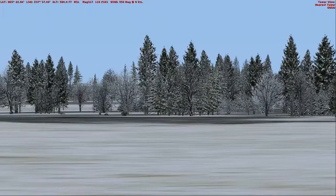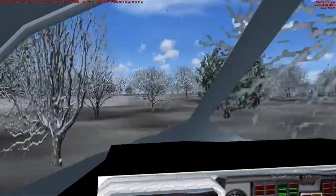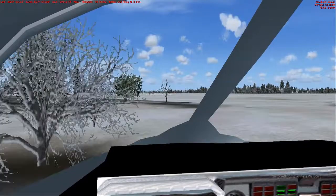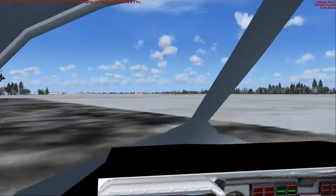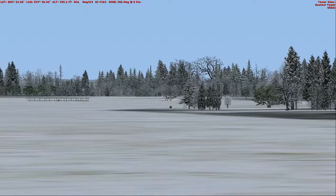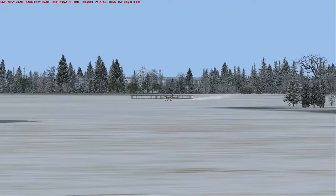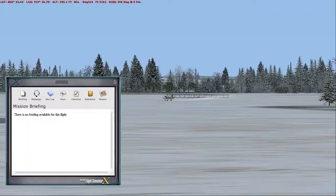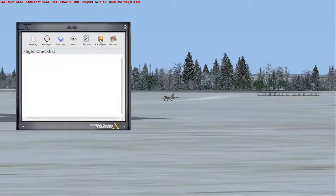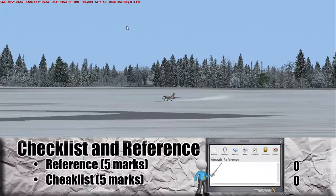That was quite unfortunate. I almost want to do another circuit to ensure that this aircraft really could be landed properly. Maybe they have something to say about this in the checklists and references. Checklists — no checklists. No references. That's unfortunate. Zero points for checklists. Zero points for references.